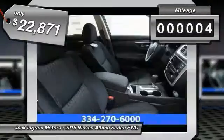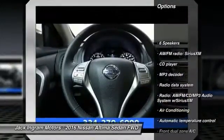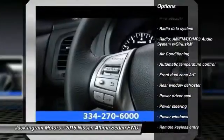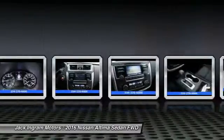This vehicle has less than 100 miles. Here are some of this vehicle's great options: traction control, dual airbags, alloy wheels, power steering, air conditioning, four-wheel disc brakes, center armrest, electronic stability control, power windows, and security system.